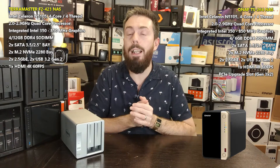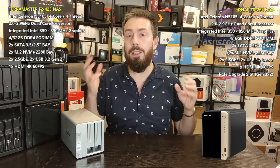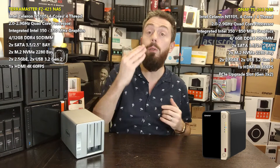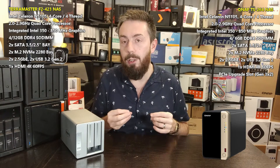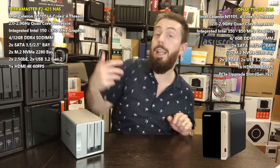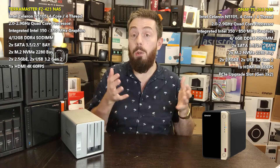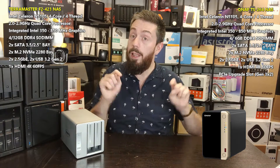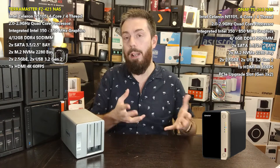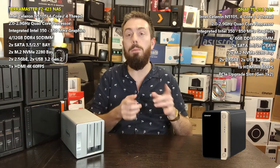That's my quick comparison of the TerraMaster F2-423 against the QNAP TS-264, coming in just over 12 minutes. Let me know what you think in the comments — maybe I've missed a point relevant to you. Use the free advice section linked below at NAS Compares, the free community forum, and the links in the description to Amazon if you intend to buy these devices. Using those links gives a kickback to the channel, and there are also links to our full reviews and useful guides. Thank you so much for watching, and I'll see you next time.